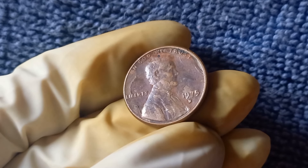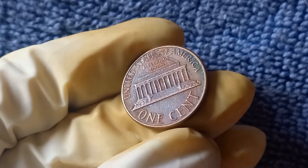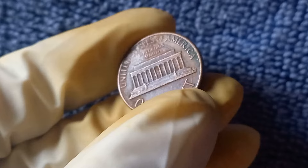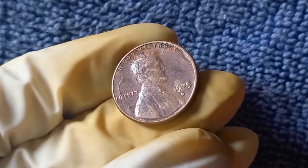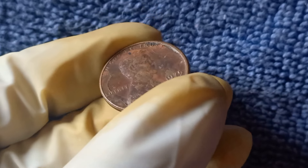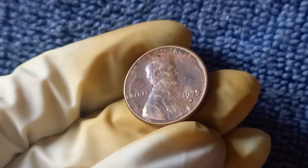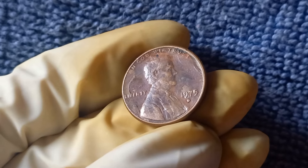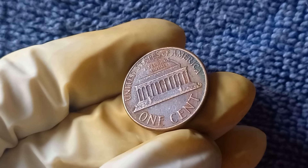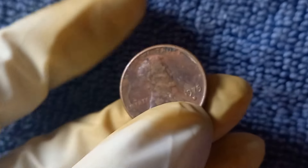A regular 1975 D penny in good condition can be worth anywhere from a few cents to a few dollars. However, if you happen to have a 1975 D penny with a double die obverse, the value can skyrocket to an astounding $1.2 million. The value of a coin is determined by factors including its rarity, condition, and demand among collectors. The market for rare and error coins is constantly evolving, so it's always a good idea to stay informed. If you're interested in finding out the value of your 1975 D penny, I recommend reaching out to a reputable coin dealer or getting it professionally graded by a third-party grading service.